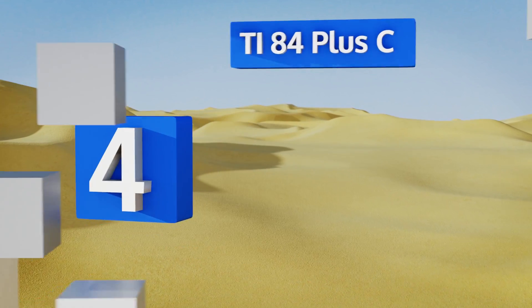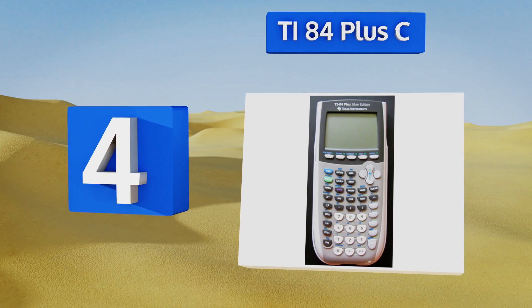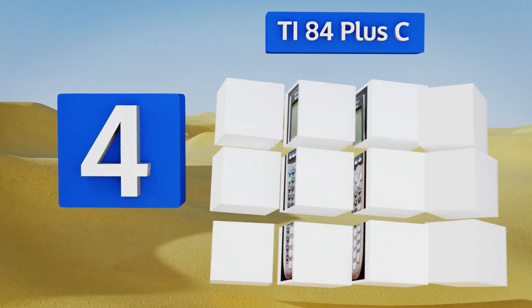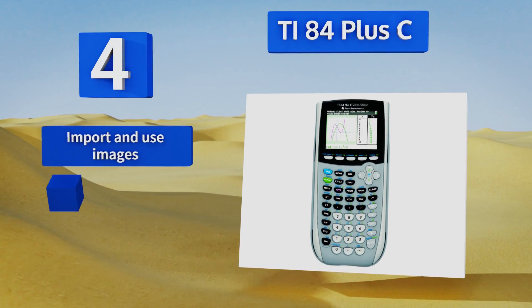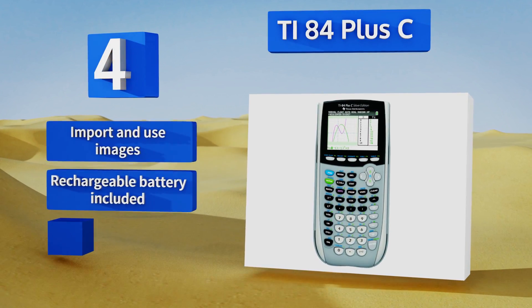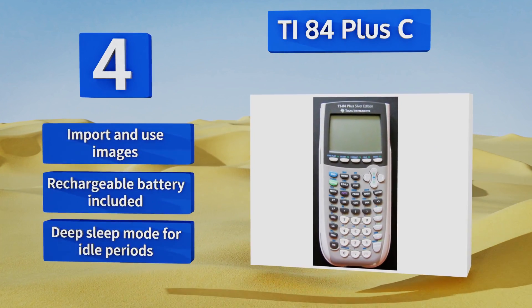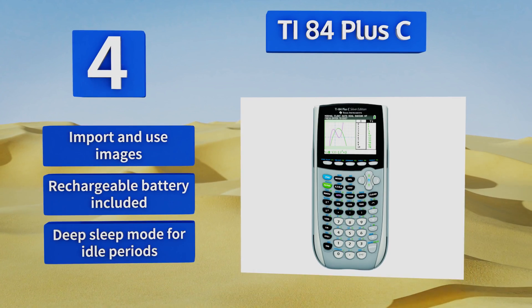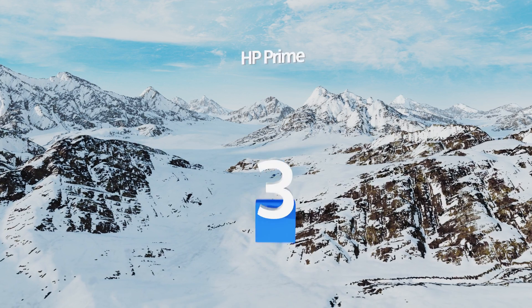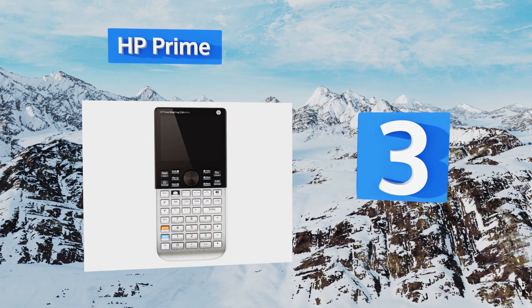At number four, students using the TI-84 Plus C's MathPrint feature can enter and view fractions, operations, and symbols exactly as they appear, making comprehension quick and easy. With a wide range of built-in functions, this model is great for middle school through college. You can import and use images, and it comes with a rechargeable battery and a deep sleep mode for idle periods.